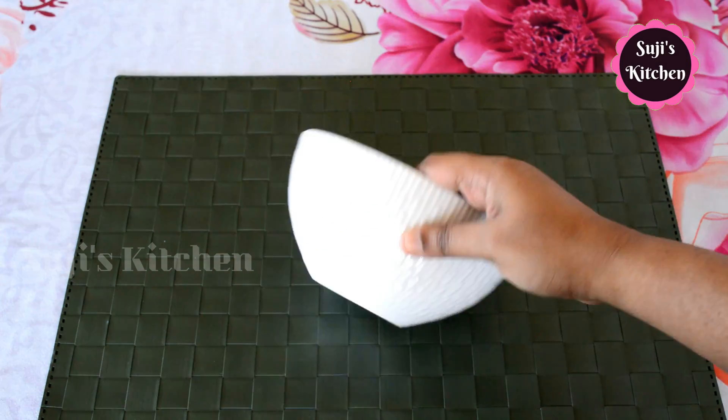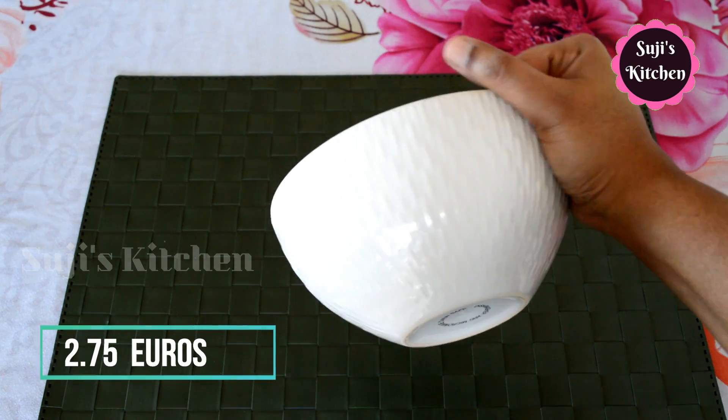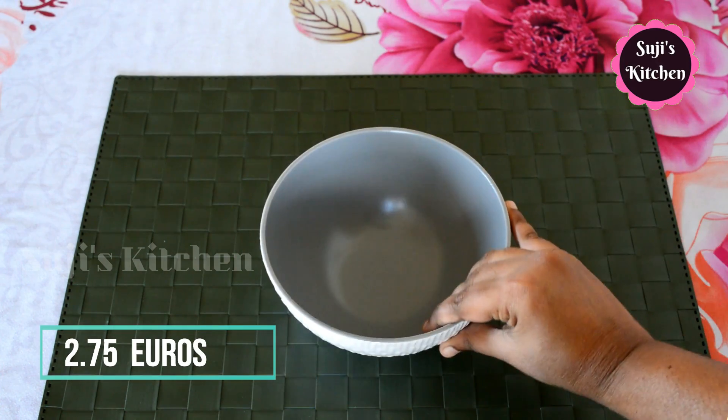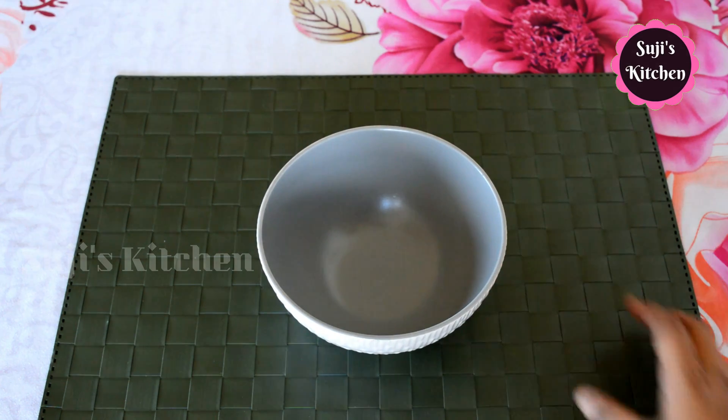Here is the bowl — it is a ceramic bowl. You can see the design; it is very easy. The size is 2.75 euros.